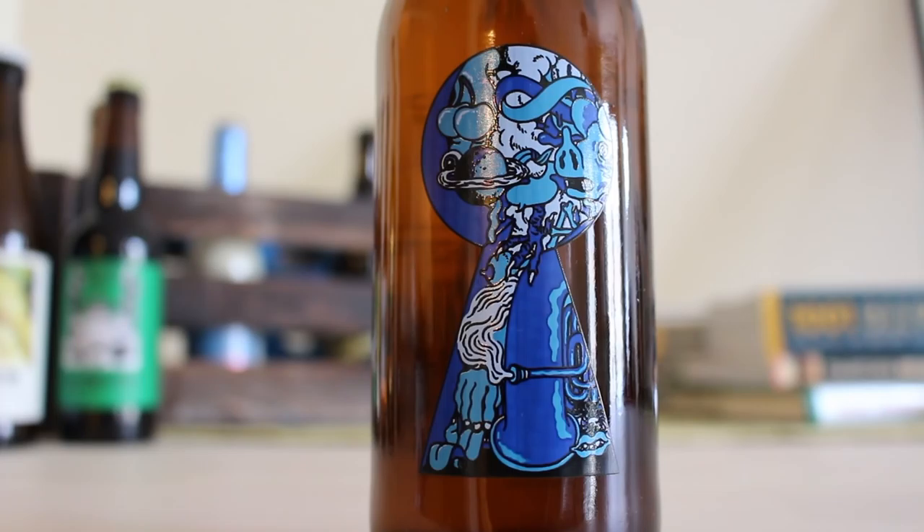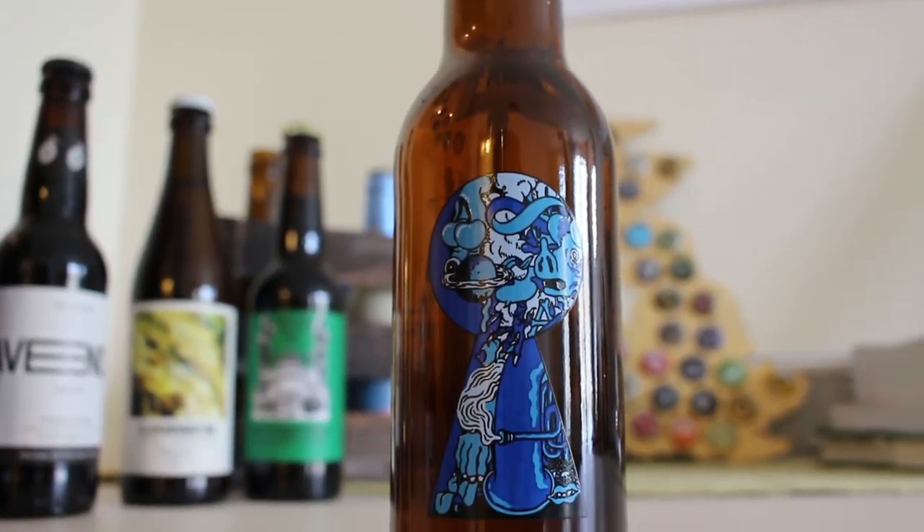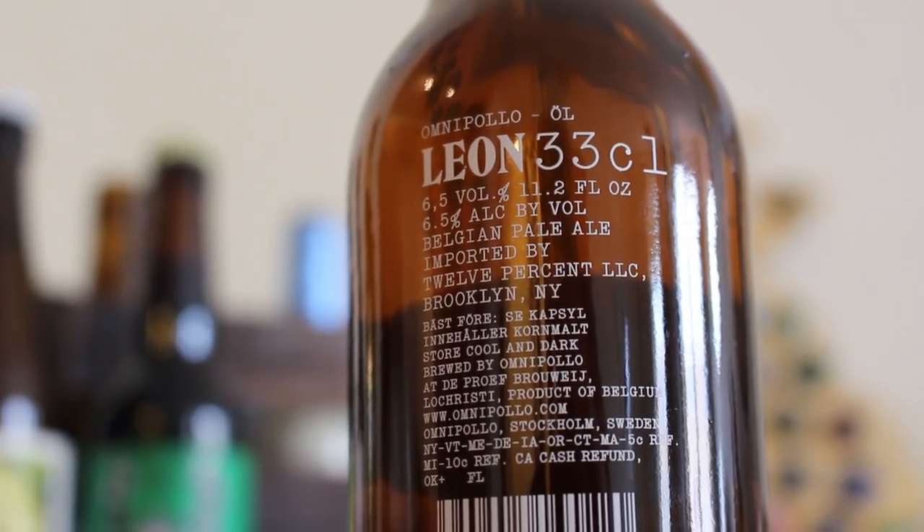Today we've got a bottle of their Leon. It's a Belgian Pale Ale produced at the Duproof Brewery in Loch Christy, Belgium. It's apparently assertively hopped and fermented dry using champagne yeast. Let's get this one in the glass and see what this brewery is all about.